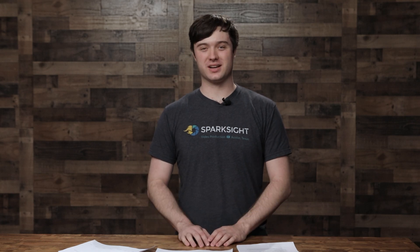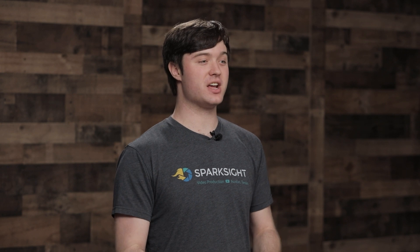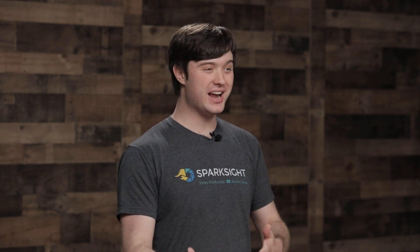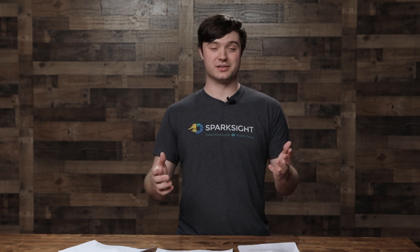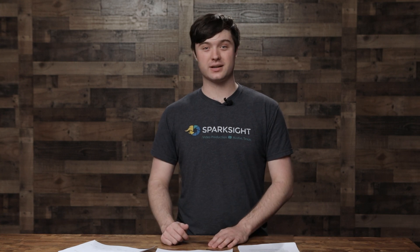Hey YouTube, this is Noah with SparkSight. We're here to make video easy. It's been about a year since we first published our video on making a computer for editing in Premiere and After Effects, and since quite a lot has changed in that time, we wanted to make a bit of an update video. So, what are the most important things to know, now that it is fall of 2020, when building or buying a computer for Premiere and After Effects?